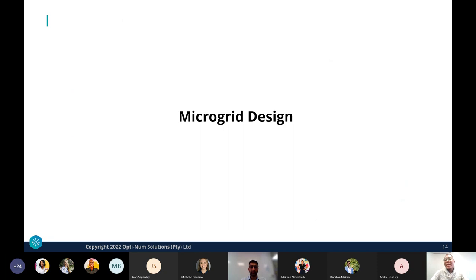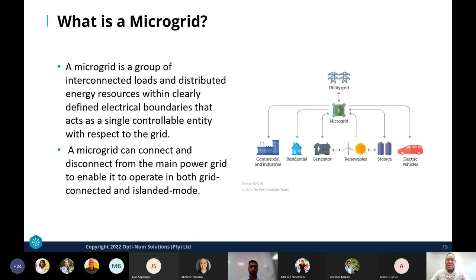We can now look at how a simulation-based modeling approach can be used in microgrid designs, specifically microgrids with PV distributed energy resources. A microgrid is a group of interconnected loads and distributed energy resources within clearly defined electrical boundaries that act as a single controllable entity with respect to the grid. A microgrid can connect and disconnect from the main power grid, operating in both grid-connected and islanded modes. To realize its full potential, innovative computational tools and system simulation capabilities are needed.